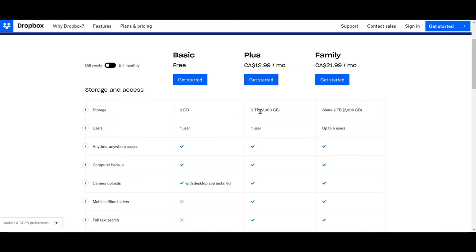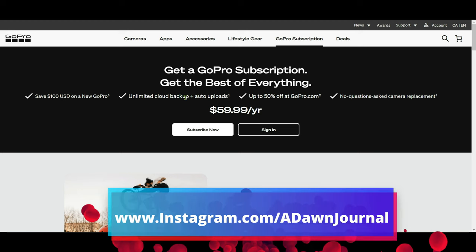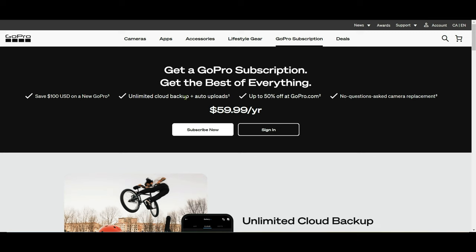Now if you look at the GoPro subscription, one of the benefits is unlimited cloud backup. Most people looking at it will likely think this is only for GoPro camera footage, but what GoPro doesn't really promote or advertise is that you can cloud backup anything from your desktop as well — not just from your GoPro and not just from your cell phone.